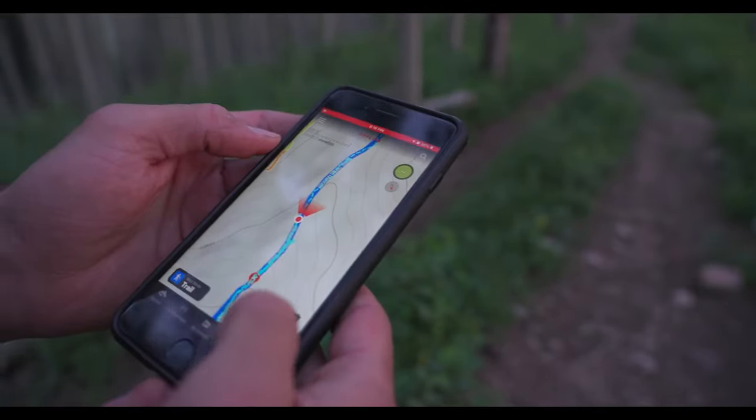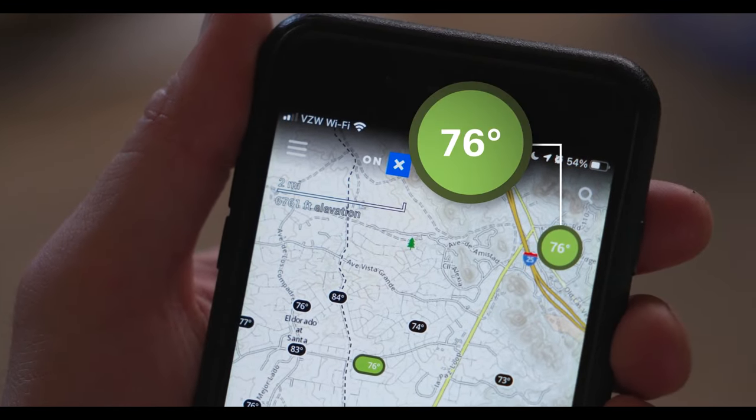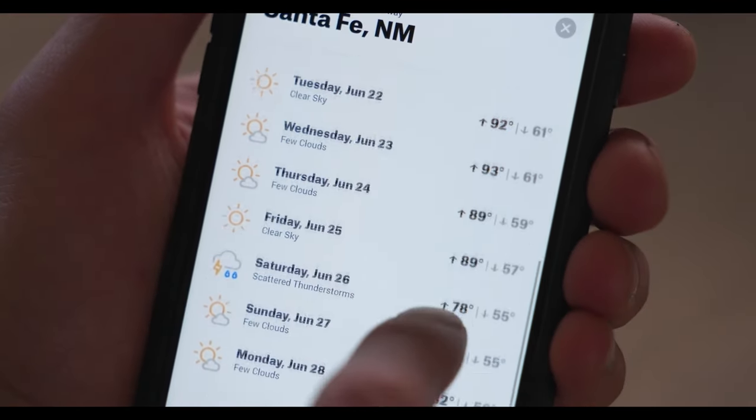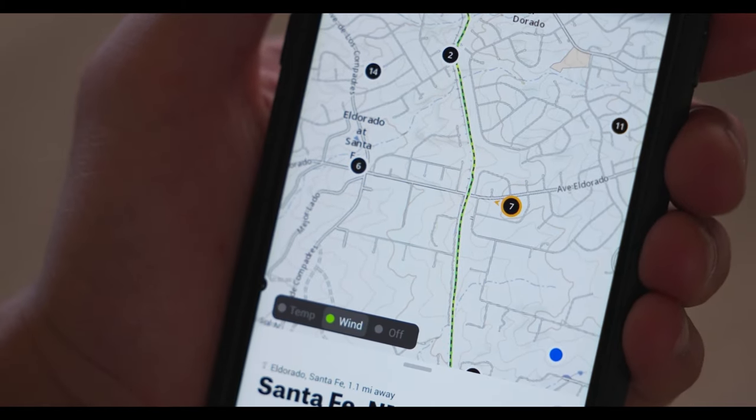You'll make the most of your time in nature thanks to the app's simple and user-friendly design. And with a modest price tag of $30, investing in the OnX Backcountry app is a no-brainer for any outdoor enthusiast looking to level up their camping game.